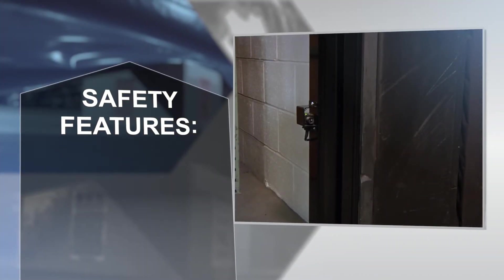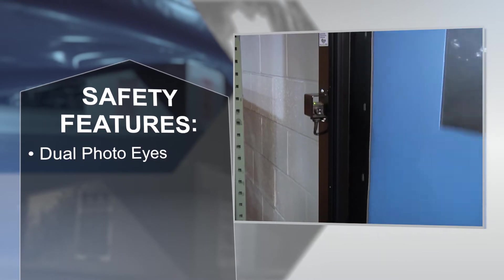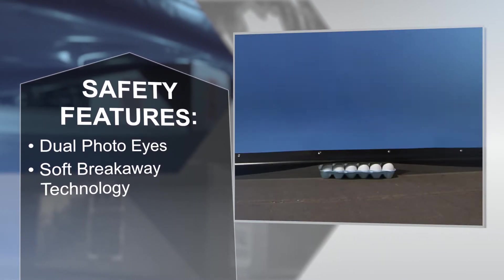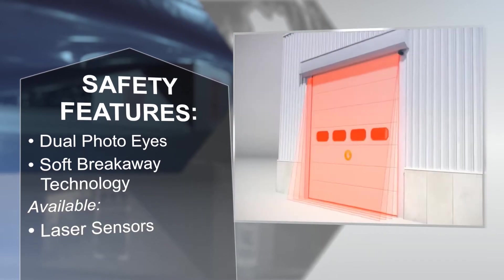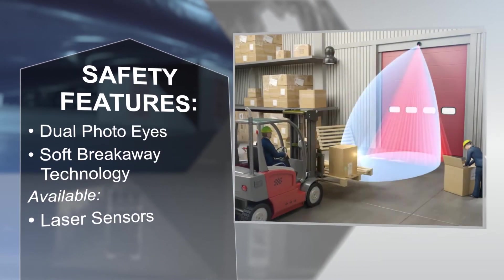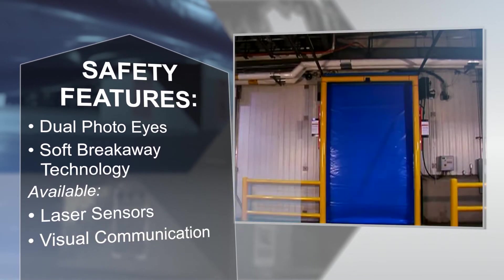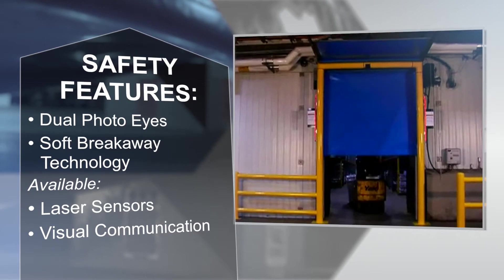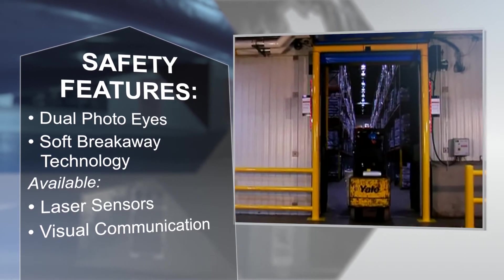Unique safety features include dual through-beam photo eyes, soft edge technology, available laser sensors offering protection beyond the door opening, and virtual vision communication, which provides a visual signal when someone or something is moving on the opposite side of the door.